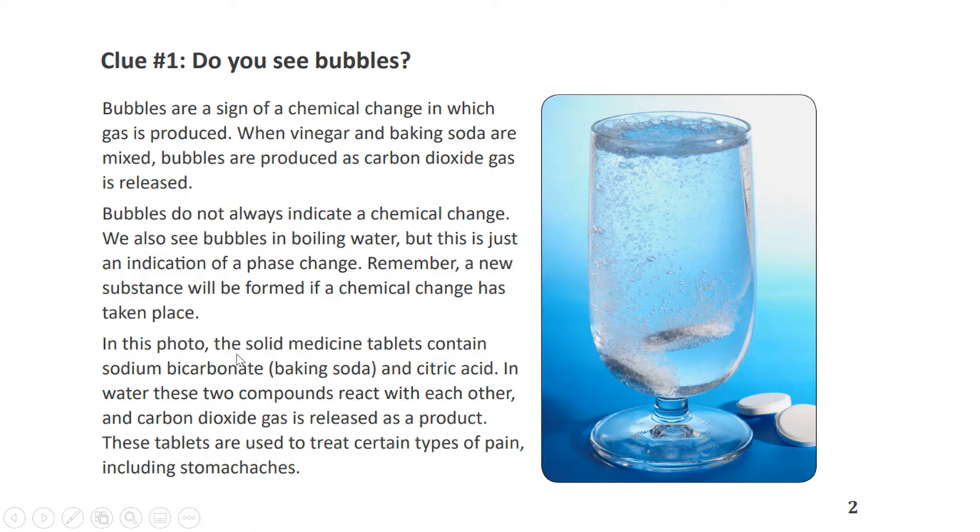In this photo, the solid medicine tablets contain sodium bicarbonate, baking soda, and citric acid in water. These two compounds react with each other and carbon dioxide gas is released as a product. These tablets are used to treat certain types of pain including stomach aches.